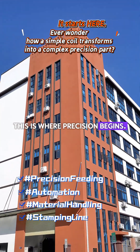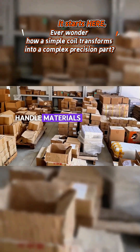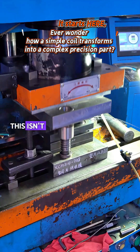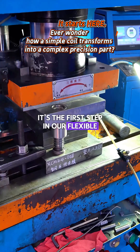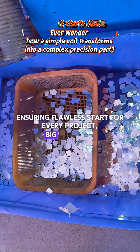This is where precision begins. Our high-speed, wide-range automatic feeding systems handle materials from ultra-thin to thick gauge with unwavering accuracy. This isn't just feeding material, it's feeding innovation. It's the first step in our flexible manufacturing model, ensuring a flawless start for every project, big or small.